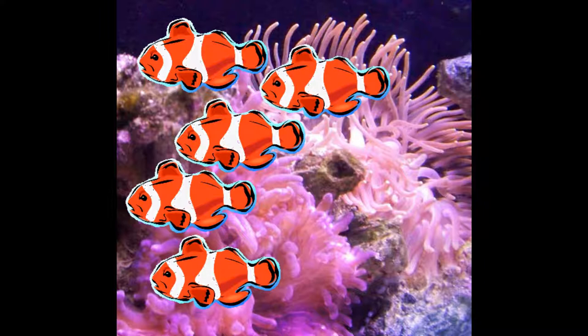How many fish lived in the anemone in all? One, two, three, four, five. There were five fish in the anemone.